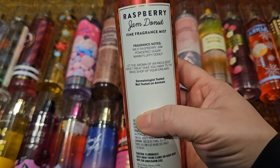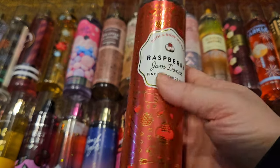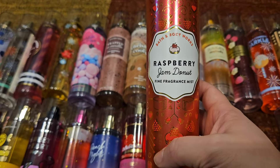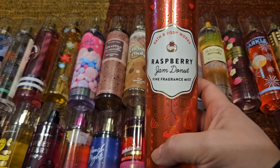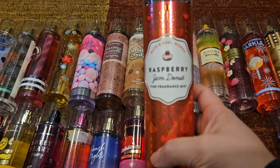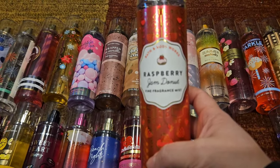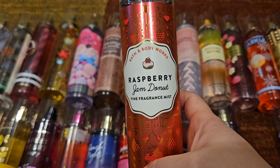Next up is Raspberry Jam Donut — wild raspberry jam, powdered sugar, and warm fluffy donut. This came out in 2021 and I stocked up a lot. I waited until semi-annual sale when the sprays were like three dollars fifty, and I bought around 25 bottles. I don't regret any of it because it has never come back. It really does just smell like a raspberry filled donut — I don't know how they did it, but they did, and it's delicious.